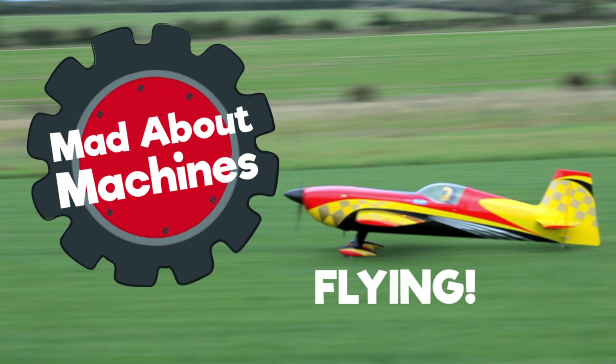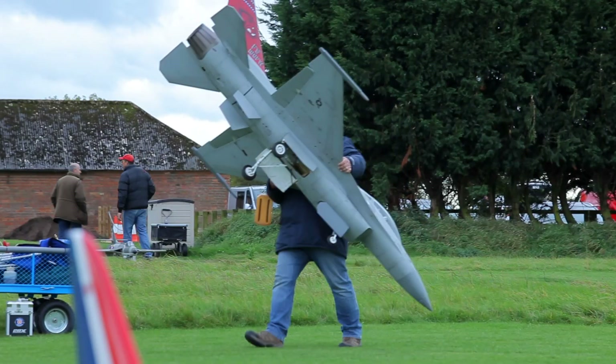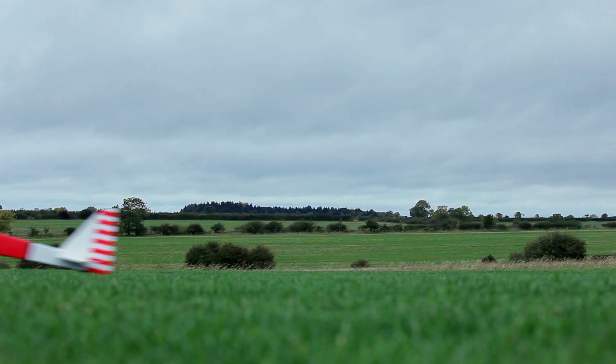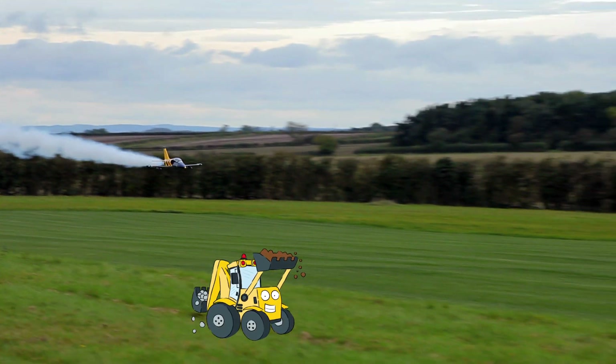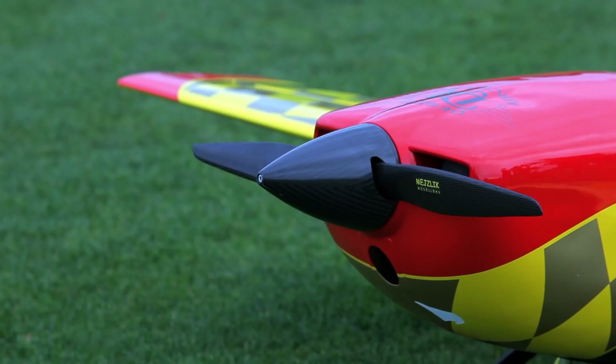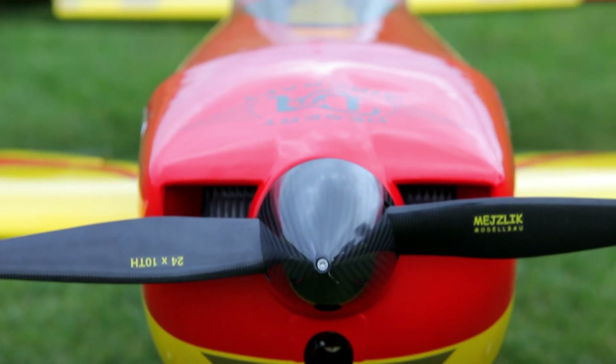Flying! Doggie Digger is mad about machines, and today he's at the British Model Flying Association. But which machine do we need to fly?